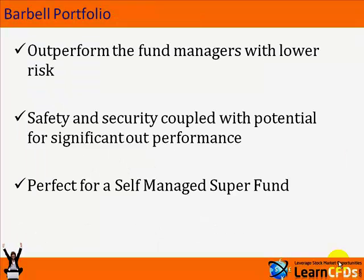So with the barbell portfolio, you can outperform fund managers with a much lower risk profile. You get both safety and security coupled with the potential for significant outperformance. And it can be used in a self-managed super fund as well. I'd like to wish you all successful trading.